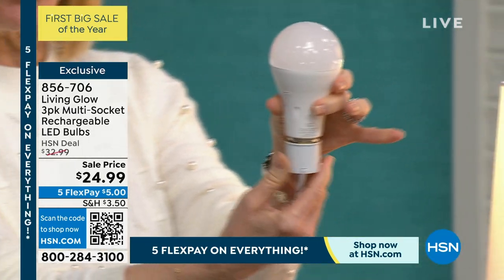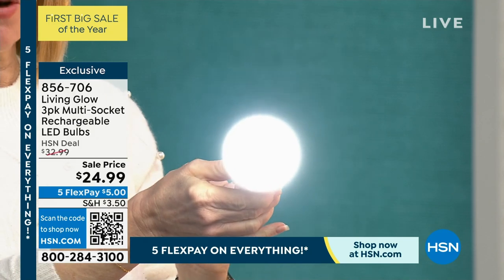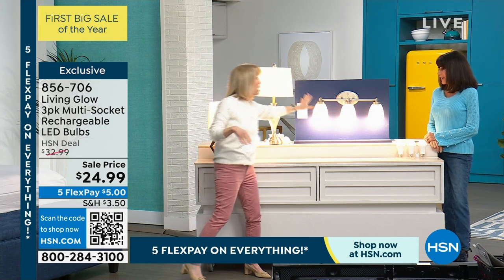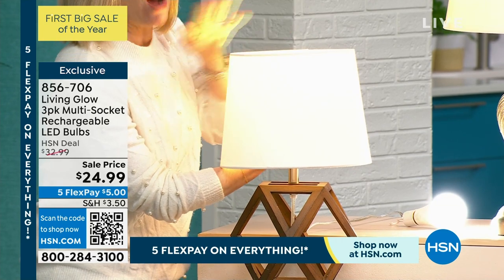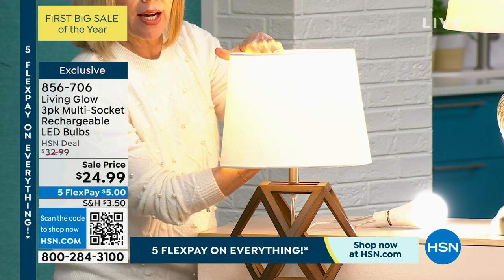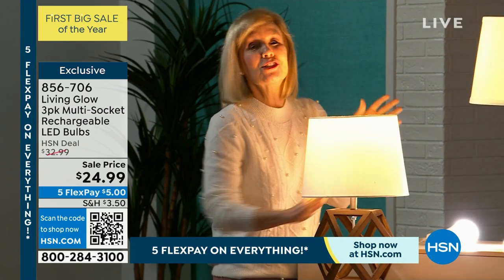Let me show you. First of all, it's a standard everyday bulb — if it's a standard socket, you can put it in a lamp, a hanging light fixture, anything that fits a regular socket. With this model, you can also put it in a multi-socket fixture like in a bathroom. Inside there's a little switch on the light — it goes from soft, which is a kind of amber yellow, to the bright white daylight. So with one bulb now you don't have to buy two. You're getting three of them. Maybe at night you want the amber glow, during the day you want daylight. I like the daylight for reading and makeup, and a little softer at the front of the house.